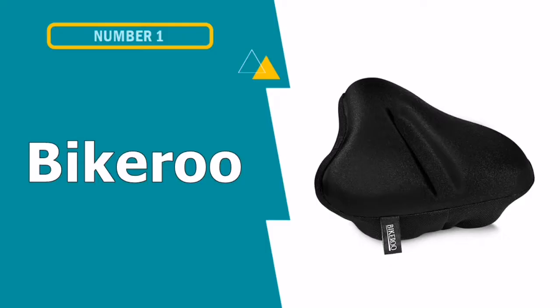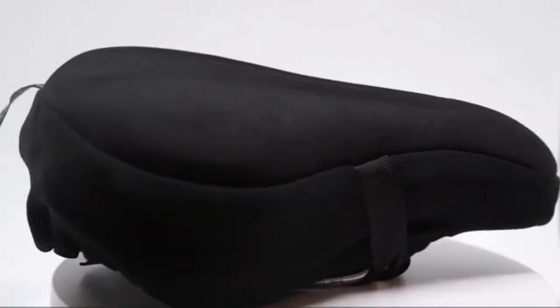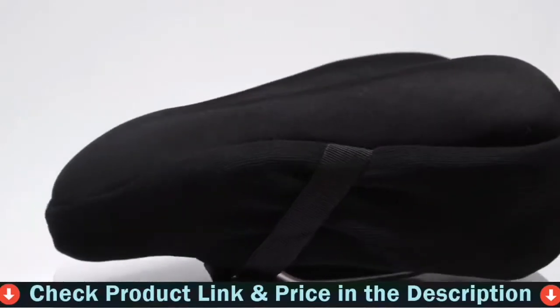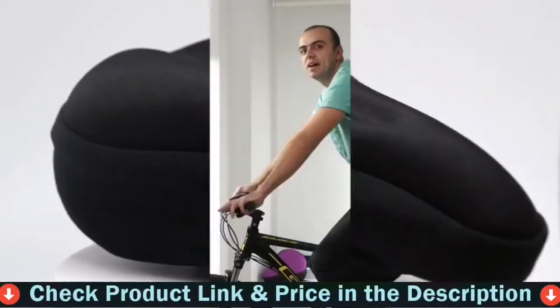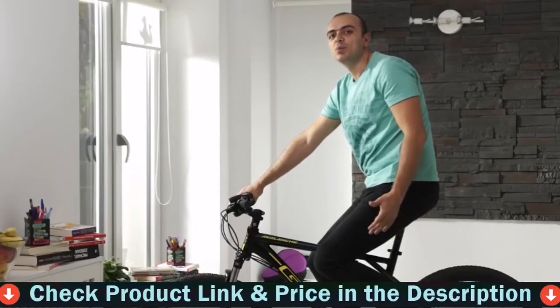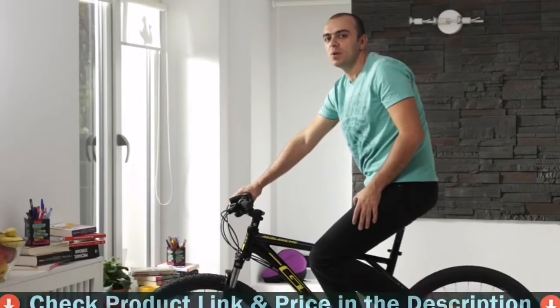Our first pick is Bikeroo bike seat cushion. High quality meets engineered design at Bikeroo — experience the result of gel cushion engineering, complete with a pressure relief channel for increased comfort. Adult riders of all shapes and sizes can enjoy the difference that our bicycle seat cushion can make for a flourishing active lifestyle.